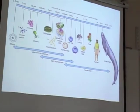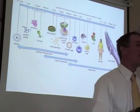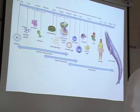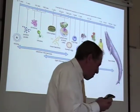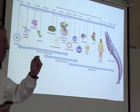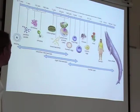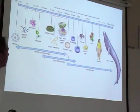It used to be that people would look at a tree and they didn't know what it was made of. You can only see so much — you could put it real close to your eye and you couldn't see any smaller than that. But once microscopes were invented, we figured out all living things are made from cells.